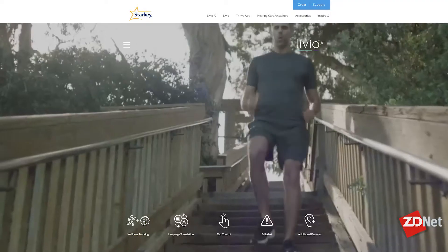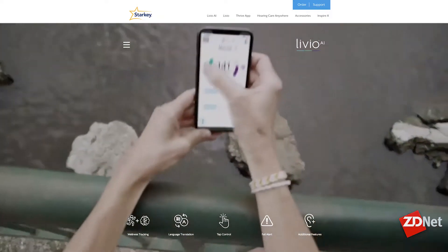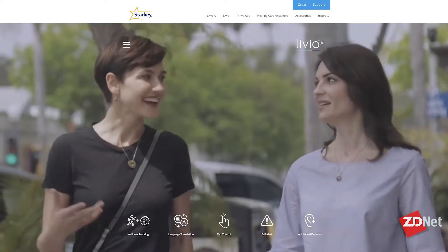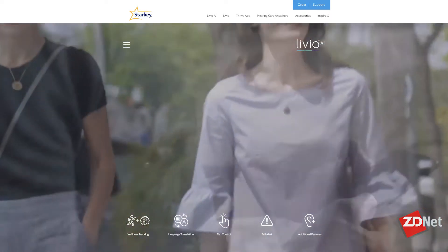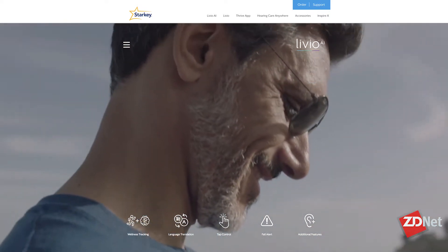How are you using artificial intelligence to actually improve hearing? For the first time, we are bringing in advanced technologies like embedded sensors and artificial intelligence into this device to transform the traditional definition of a hearing aid. I'm just holding up a device right now — it's a white-colored one — our product we just launched: Livio AI.